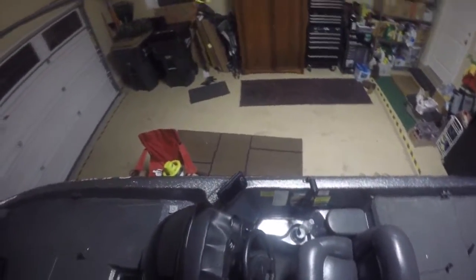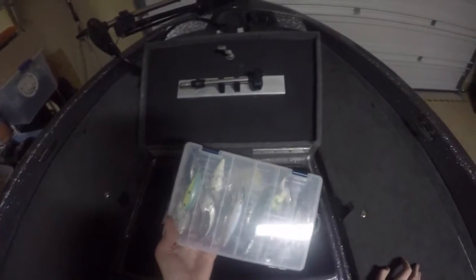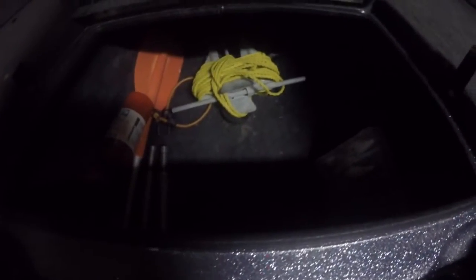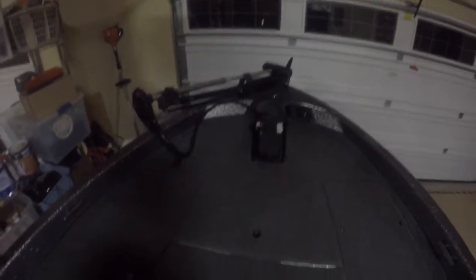I guess we'll just start up in the deck. If you open up this first compartment right here, we've got our paddle, pedestals for the seats, our crankbait and jerkbait box, fire extinguisher, paddle, anchor, and our nav lights up here. It's pretty roomy — it goes pretty far up in there, I think up to the foot pedal.